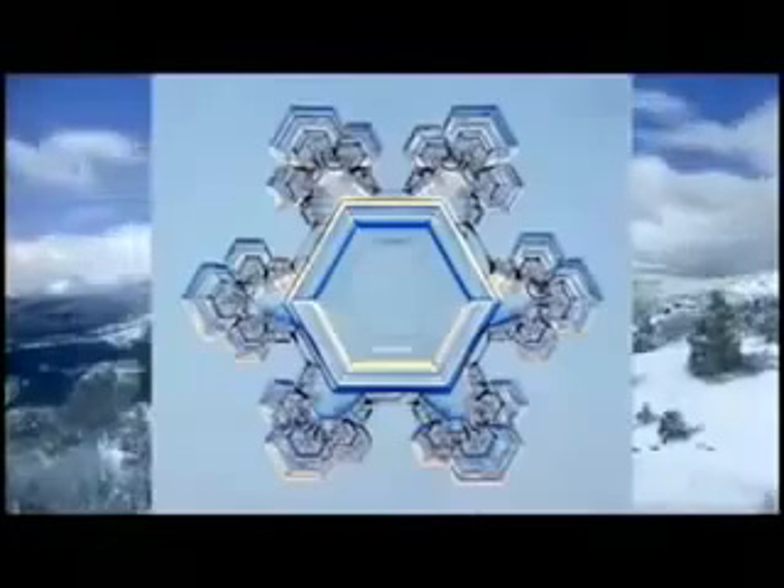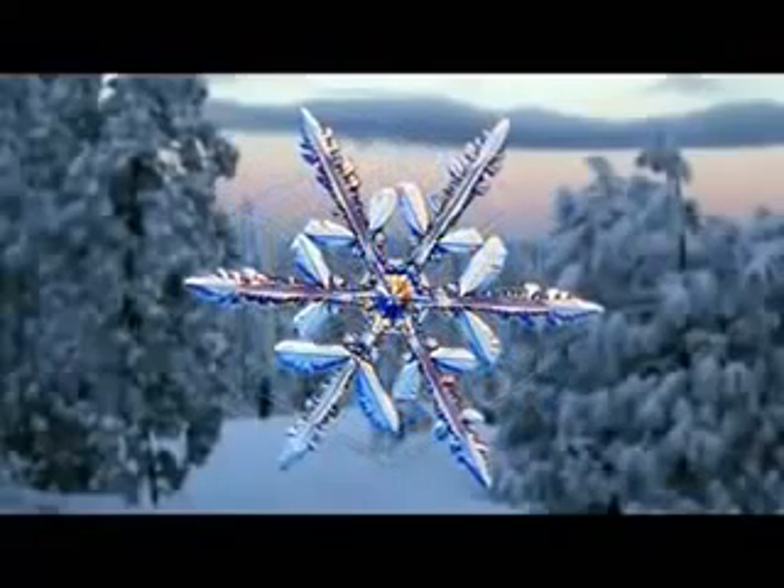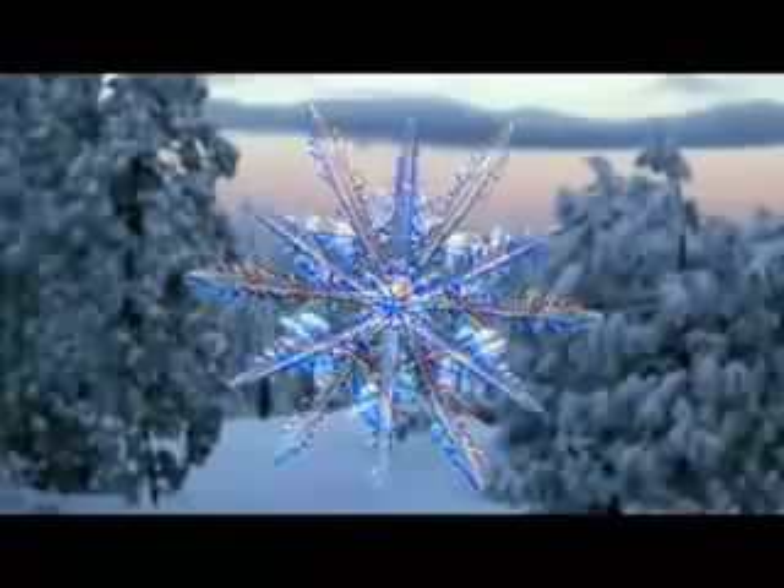These are actual snow crystals that have reached earth intact. Snow crystals form in the clouds where water vapor condenses and crystallizes into ice. As the crystals grow, these remarkable patterns emerge — complex, symmetrical, and beautiful. They are breathtaking to behold.